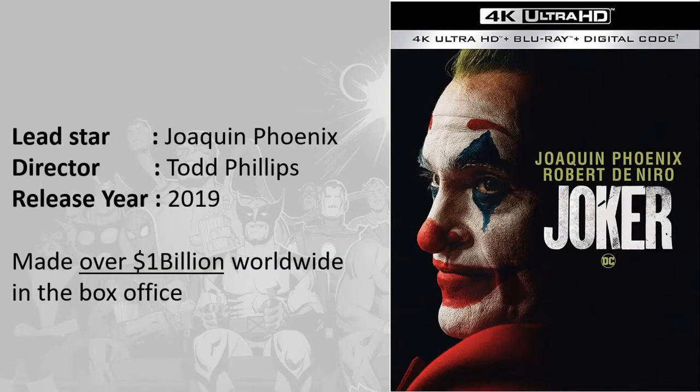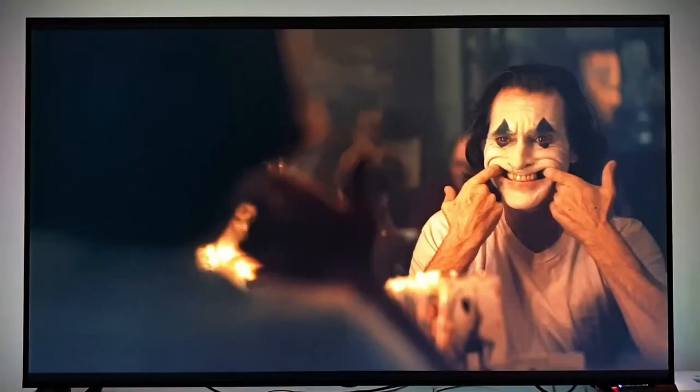Sa pelikulang ito, ang lead star is si Joaquin Phoenix and ang director is si Todd Phillips. Nirelease siya noong 2019 and it made over 1 billion dollars worldwide in the box office.